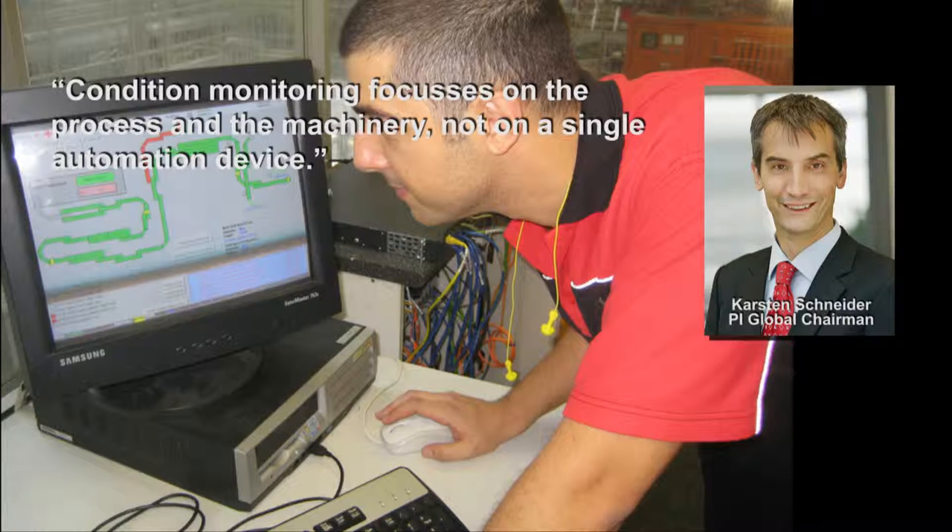And for that you need a condition monitoring approach, which allows you to not only monitor automation devices, but entire machineries, production lines, and things like that, and get a clear picture of the current state of the unit easily.